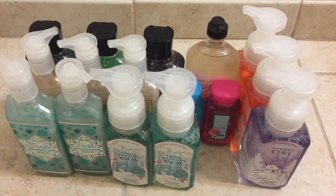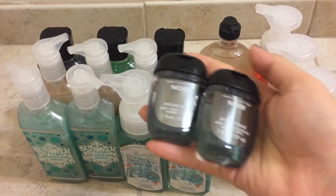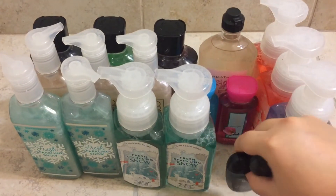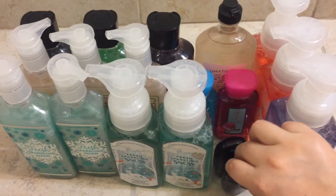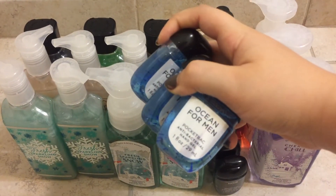I grabbed five hand sanitizers for my father for part of his gift. I got two of the North for Men and three of the Ocean for Men.